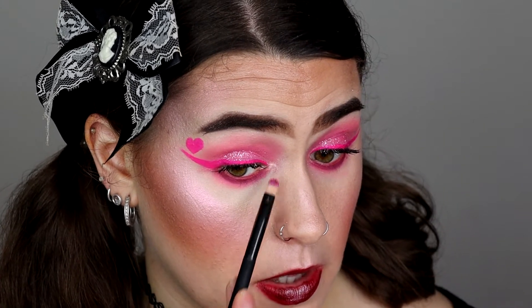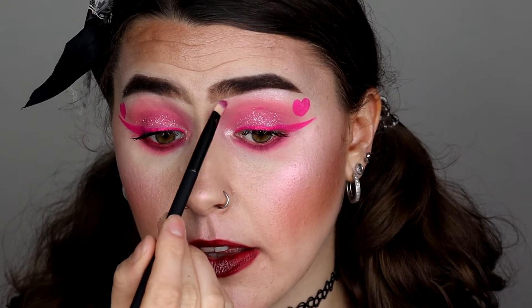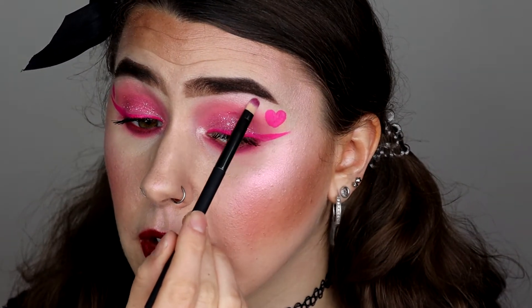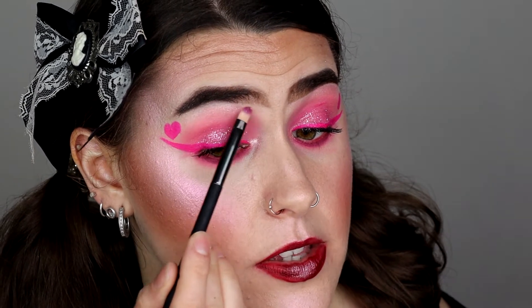I'm going to apply the light shimmery pink right in the inner corner — that's blinding, I love that. Apply a little bit on the brow bone and underneath as well. And all I need to do now is add some mascara, and then I'll let you guys know what I think about the palette.